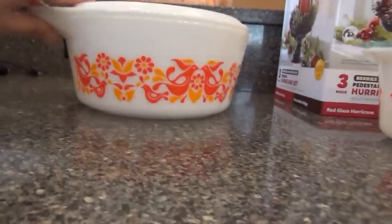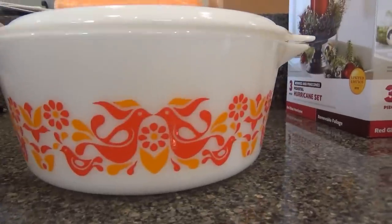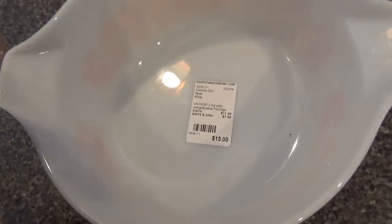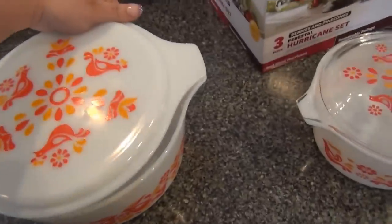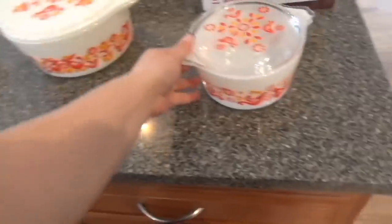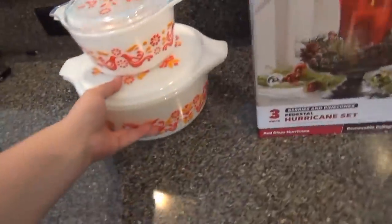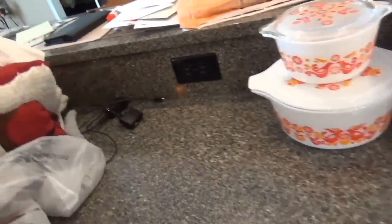I found this large one and I was so excited — it's just ridiculous. Look at it, it's great! You hardly ever find this one, so that was such a good find. I paid $15 for it; it's vintage Pyrex, so I was just all types of excited about that. And here's my little one — look at it, yay!